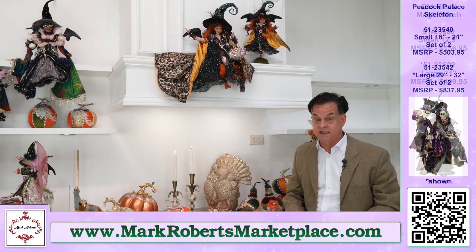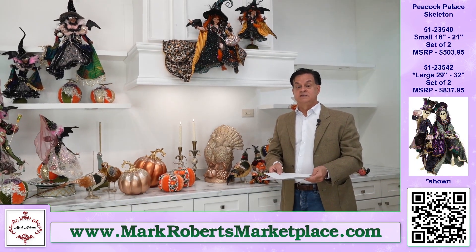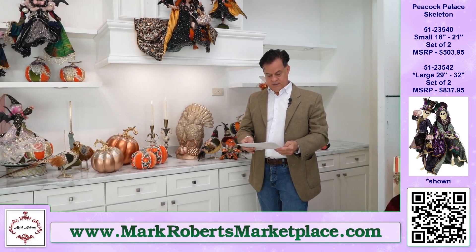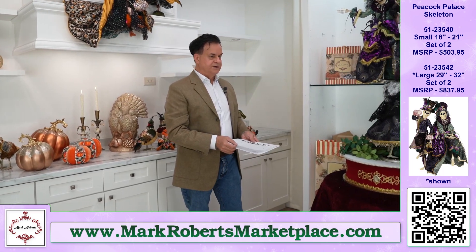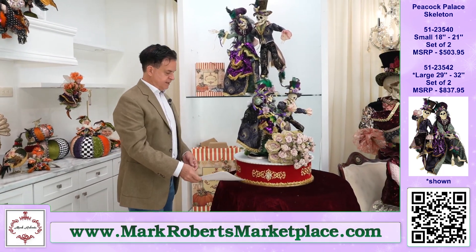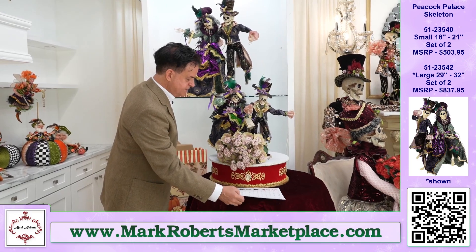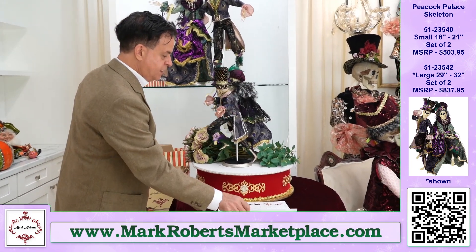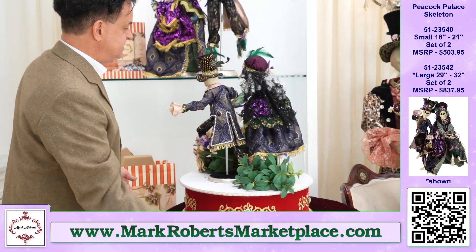We're going to have some more witches at the end, I promise you. And now we're going to go to skeletons, which are over at my other shoulder here. First ones are called the Peacock Palace Skeletons.